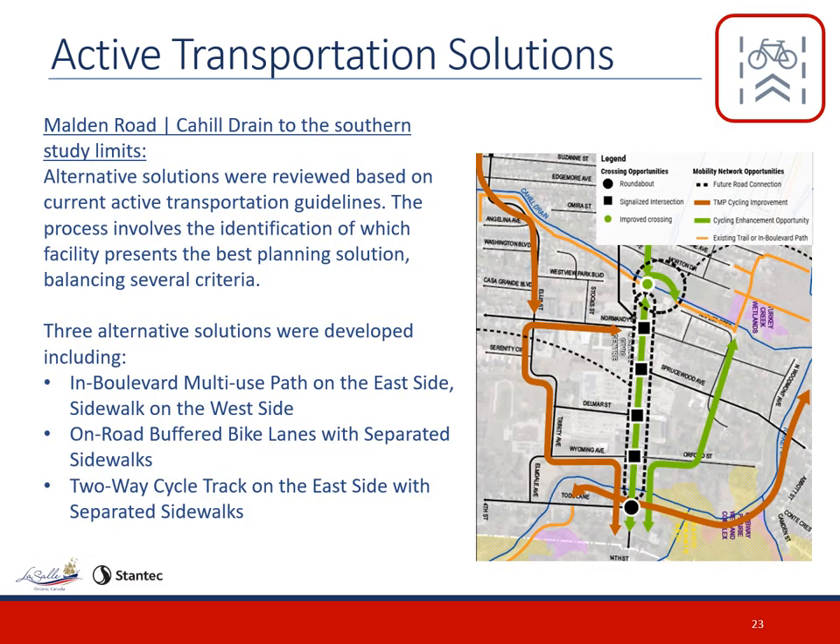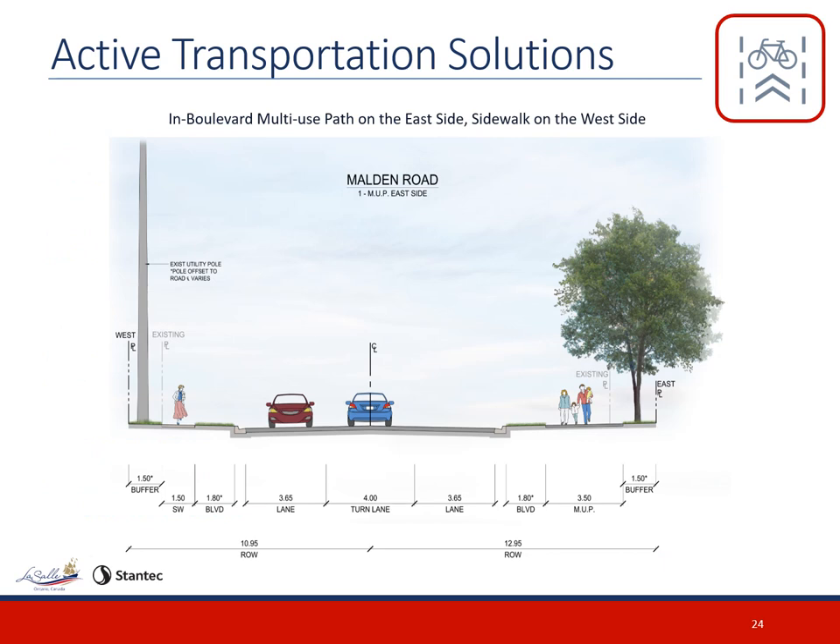The project team reviewed alternative solutions to see if there is a better option than the 2009 multi-use trail recommendation, given the changes to active transportation guidelines since then. Three alternative solutions were developed and assessed for cycling facilities in this segment: an in-boulevard multi-use path on the east side with sidewalk on the west side; on-road buffered bike lanes with separated sidewalks; and a two-way cycle track on the east side with separated sidewalks. The figure on the right side of the screen displays the potential Malden Road improvements. The current conceptual design shown is for the in-boulevard multi-use path on the east side with sidewalk on the west side alternative, which is similar to the previous EA recommendation.